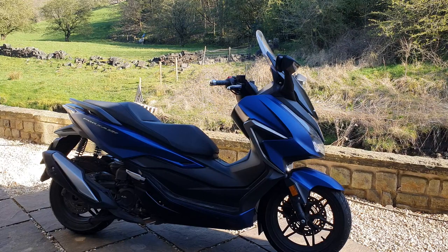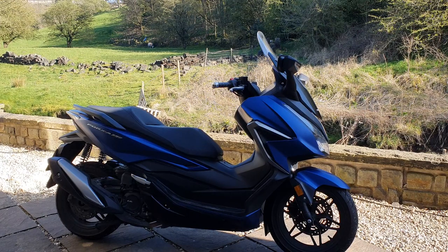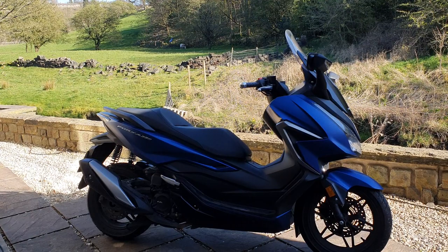The CVT gearbox is super smooth — there's just nothing wrong with the engine or gearbox at all. I thought the CVT would be really annoying and whiny and revvy, but to be quite honest it's not. It's a really torquey, smooth power plant and it's absolutely superb.